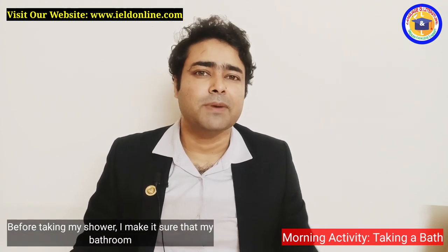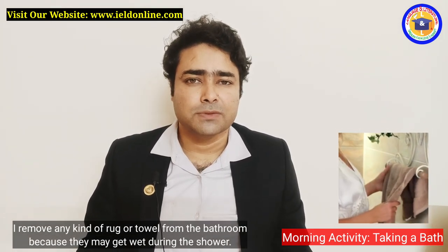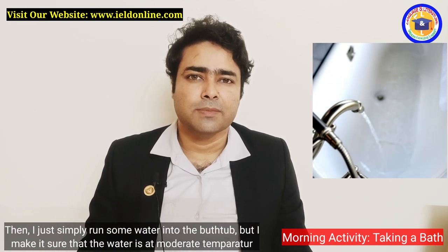Before taking my shower, I make sure that my bathroom is neat and tidy. I remove any kind of rug or towel from the bathroom because they may get wet during the shower. Then I just simply run some water into the bathtub.